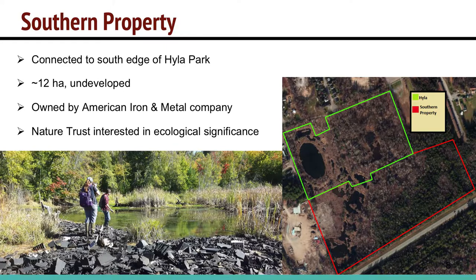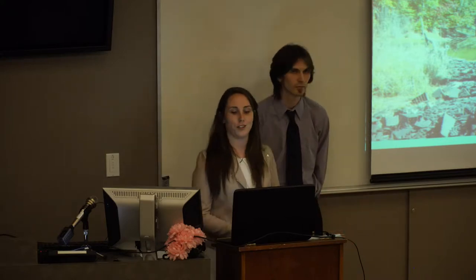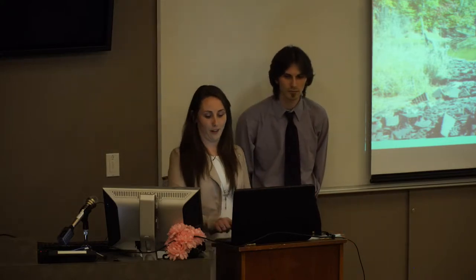Directly south of Hyla Park is what we refer to as the southern property. It's approximately 12 hectares of undeveloped land owned by the American Iron and Metal Company, a recycling company. Their facility is located nearby, and the rest of the area is mostly undeveloped. It's a different habitat type than Hyla Park, and the Nature Trust was interested in determining the ecological significance of this area, potentially to obtain the property in the future to add to the whole Hyla Park area.